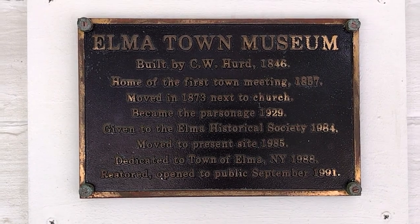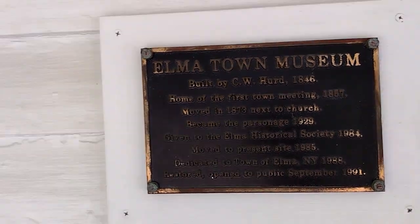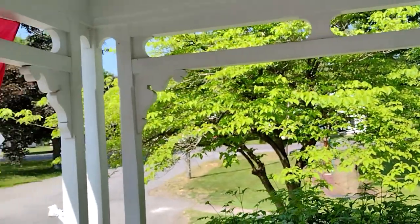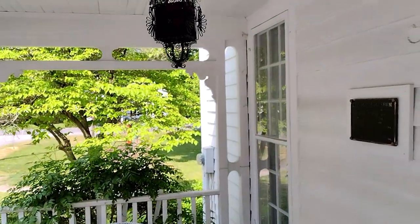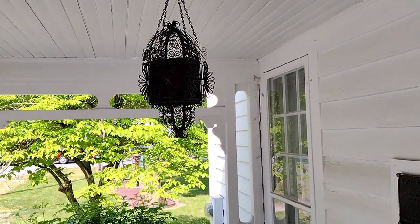It's a building preserved by the Alma Historical Society. Very pretty. Nice bunting for the holiday, and a nice beautiful chandelier hanging down.